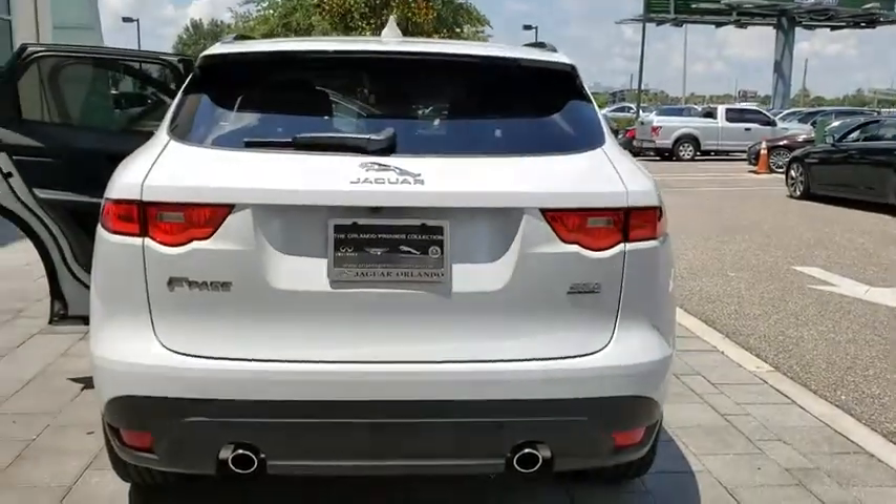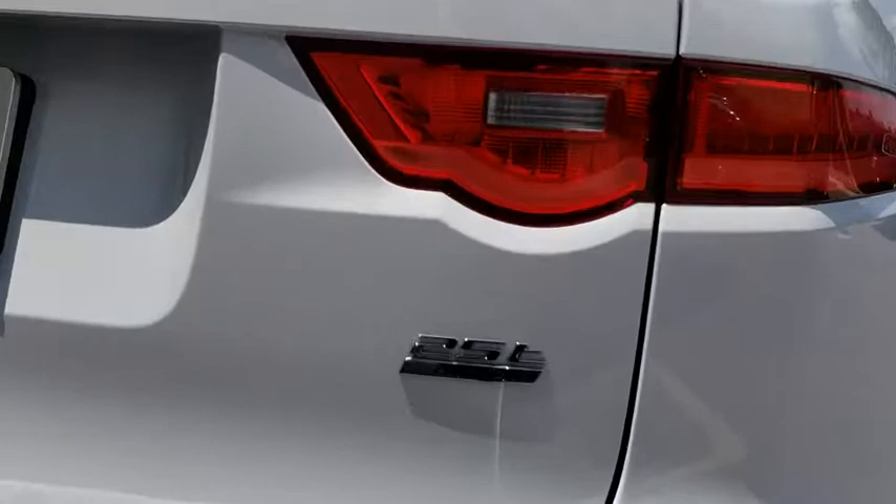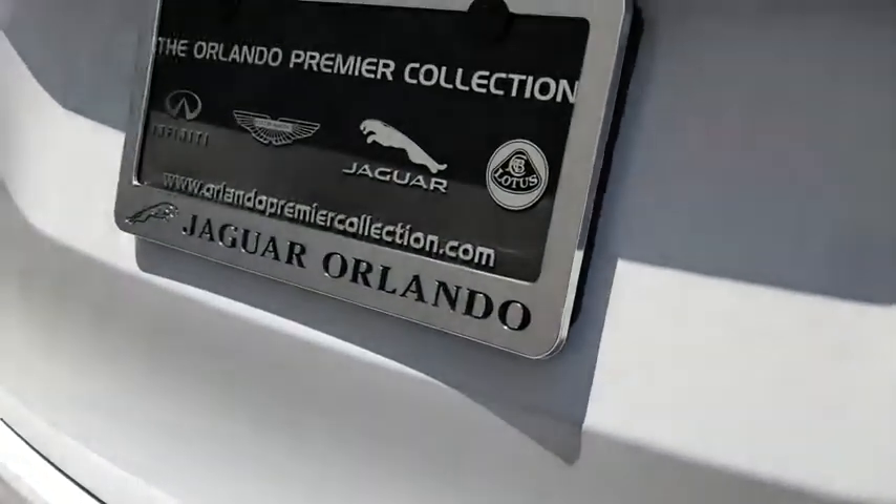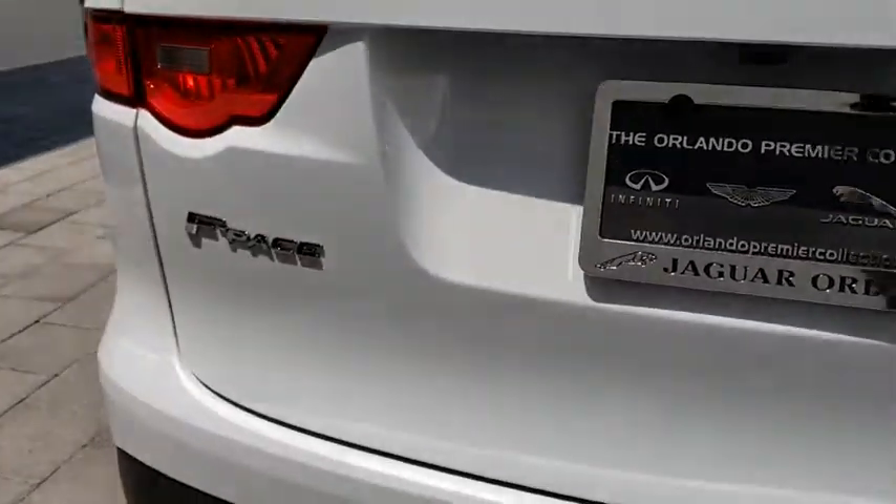Bluetooth, leather-wrapped steering wheel, adjustable steering wheel, power steering, four-wheel disc brakes, keyless start, aluminum wheels, hard disk drive media storage, auto dimming rear view mirror.